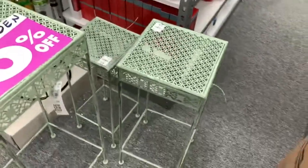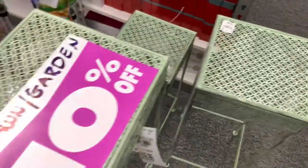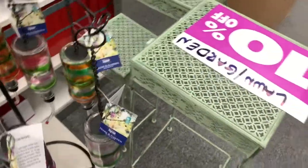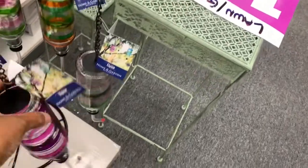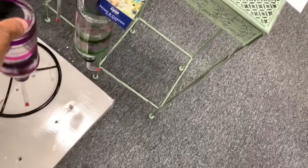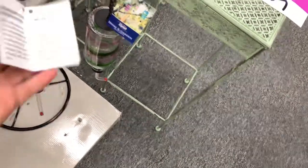They have garden tables here — 10% off — these are $14.99. They also have hummingbird feeders in different colors going for $12.99.